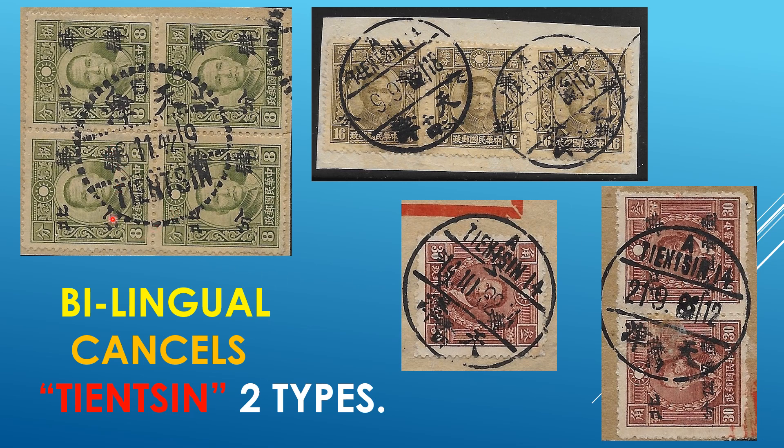Tianjin. In this case, we're talking about bilingual cancels from the city of Tianjin. We do have two different styles of these cancels, and probably quite a few others that exist. Same town, however, different cancels — and that does make a difference to anyone that is into cancellations.